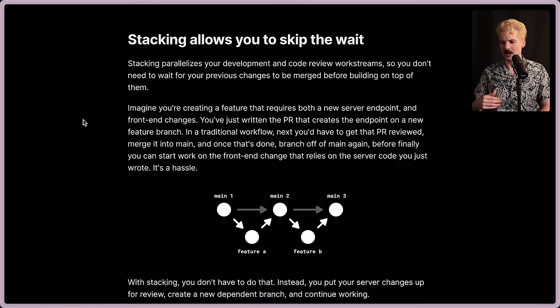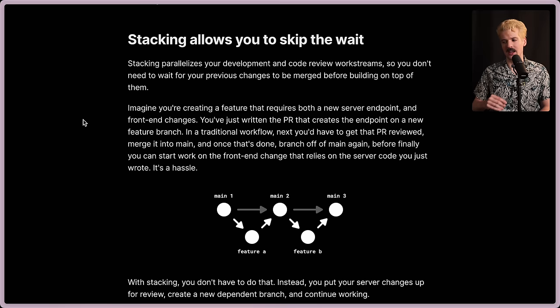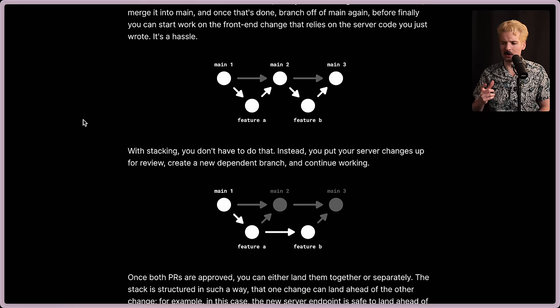Imagine you're creating a feature that requires both a new server endpoint and front-end changes. You've just written a PR that creates the endpoint on a new feature branch. In a traditional workflow, next you have to get that PR reviewed, merge into main, and once that's done, branch off main again before finally you can start working on the front-end changes that rely on the server code you wrote. It's a hassle. With stacking, you don't have to do that — you just put your server changes up for review, create a new dependent branch, and continue working. It's so nice to have these types of flows where you can branch off of a branch.